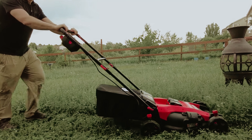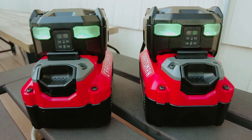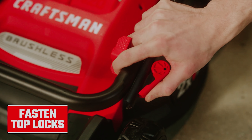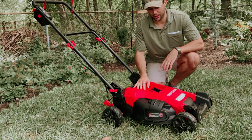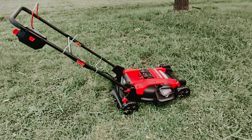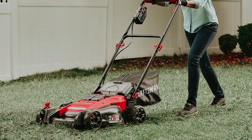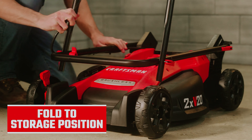In terms of performance, the Craftsman strikes a balance. While it mulches grass effectively, you may notice some clumping when dealing with taller, moist grass; however, as the grass dries, it performs comparably to other mowers in mulching quality. Its near-silent operation makes for a more pleasant mowing experience. The Craftsman mower comes equipped with everything right out of the box: a mower, bag, discharge chute, charger, and two batteries compatible with any Craftsman 20-volt tool. If you're looking for a lightweight and user-friendly mower, this is an excellent choice for maintaining a tidy lawn.